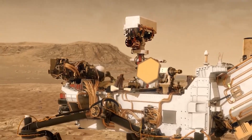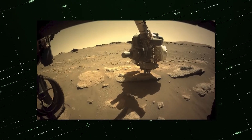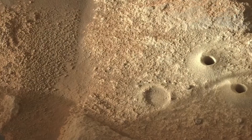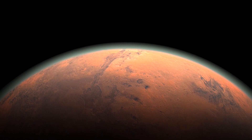Perseverance has already advanced to a different region that is already investigated, called Enchanted Lake. There, efforts will be made to gather some of the debris lying around on the Martian surface, as well as another set of samples of fine-grained rock. Let's see what's next to discover on the alien planet, Mars.